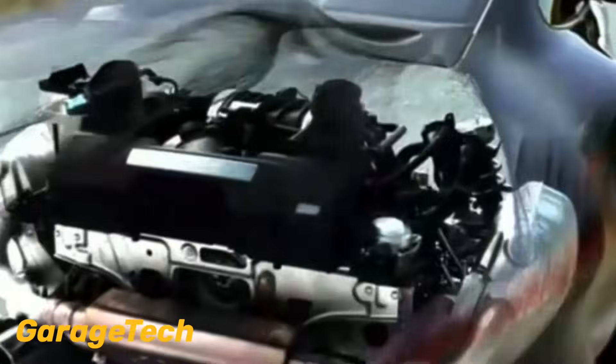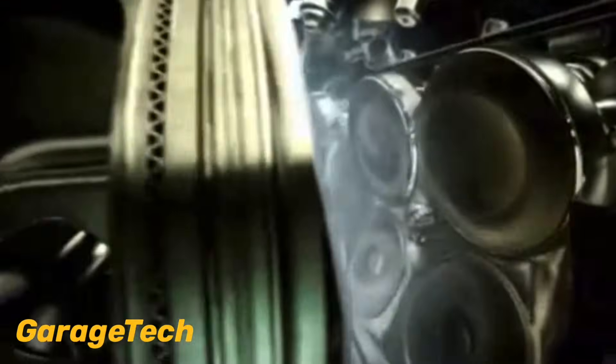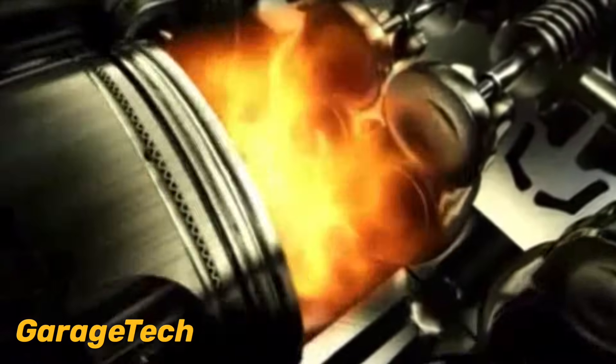Direct injection has a number of advantages. Number one: no fuel is wasted or left behind on the inlet valves. This point does have one disadvantage though — carbon build-up can start to leave deposits on the back of the valves, and there's no fuel to help clean it off.